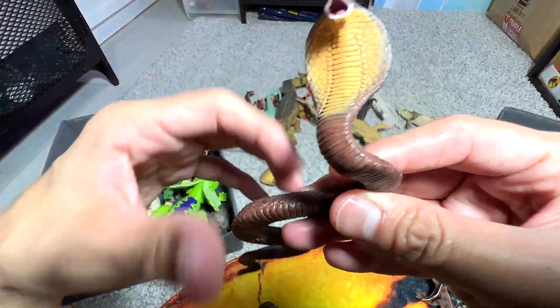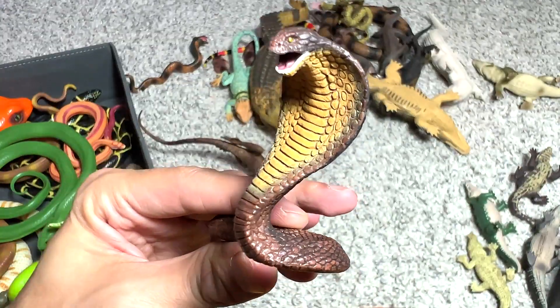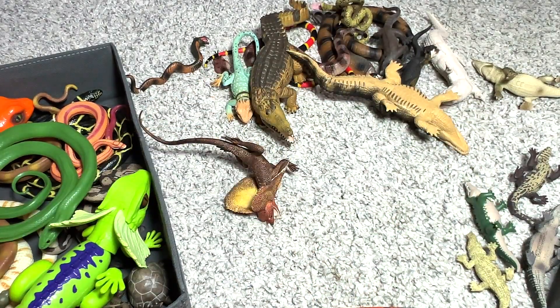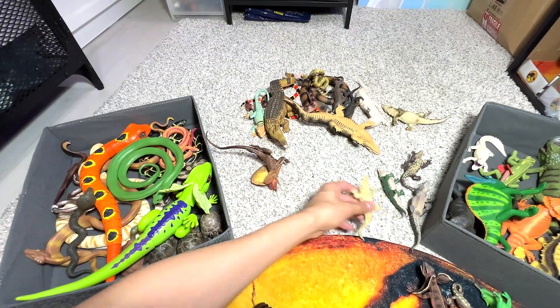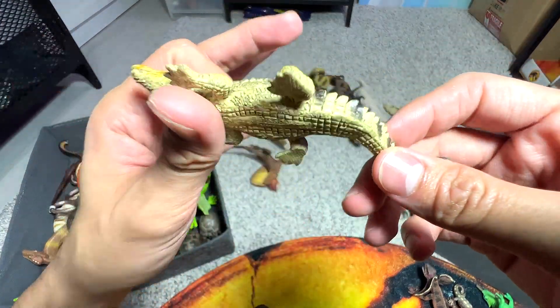Cobra! This is one of the most easily recognizable snakes — a very famous snake. There is another one right here. We do have a couple of cobra figures. This is a smaller one. This one I think should be a crocodile — it's a PNSO figure, so into the box.